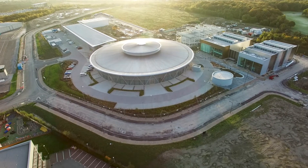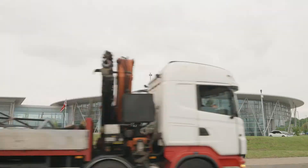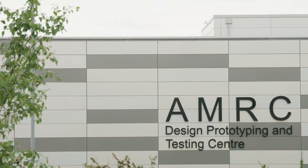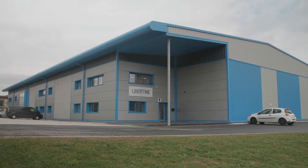Our facility in Sheffield sits at the heart of the UK's high-tech manufacturing and electrical machines cluster. Together with our control engineering team in the US, we've drawn on decades of experience in the automotive industry, integrating consumer product engineering and advanced manufacturing techniques.